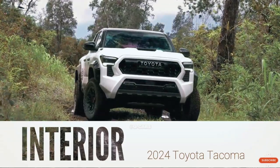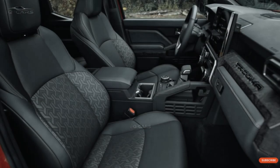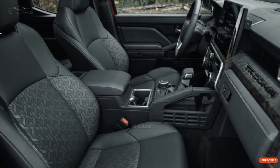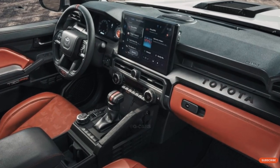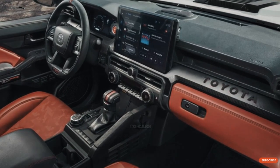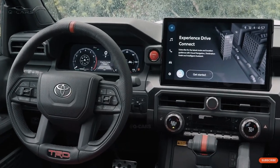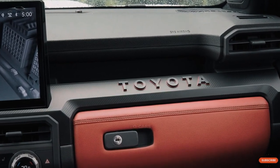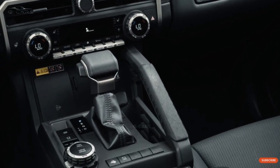Inside, both the style and the layout of the new Tacoma have changed a lot. The dashboard is made of nicer materials and features both high-resolution screens and traditional buttons. Most Tacomas have a 7-inch digital gauge cluster, but TRD Off-Road models and higher have a 12.3-inch digital cluster. A head-up display is standard on the Limited and higher models. The front seats of the Limited and higher trims can also be heated or cooled, and the TRD Pro has an ISO dynamic seat with an air suspension system that helps reduce body movement on rough ground.